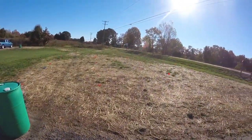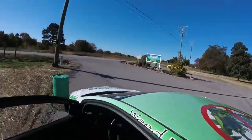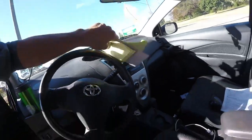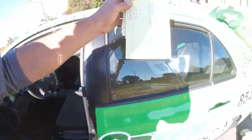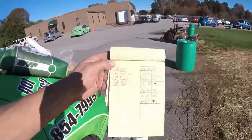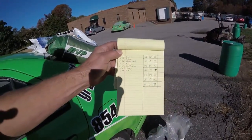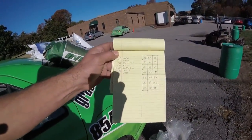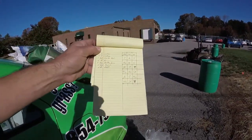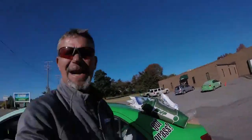So everything is pretty much laid out. Weed free zone! Using the old trusty calculator. Here are the plots and this is the way they're laid out. We've got three controls — C is control, T is turfis, SF is starter fert, Miramichi is the M's, HG is healthy grow, MG is McGill, and A is AMP. See how I've got them randomized.